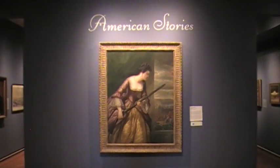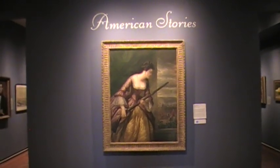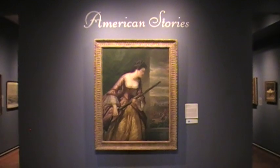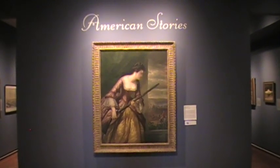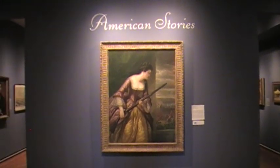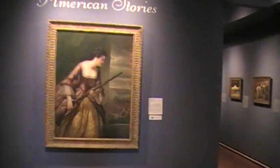Right off, one of my very favorite pictures: Daniel Huntington's portrait of Abigail Hinman, as she's spying out the window in 1781, thinking of taking down Benedict Arnold with her gun. That is one down girl you don't want to meet in a dark alley.